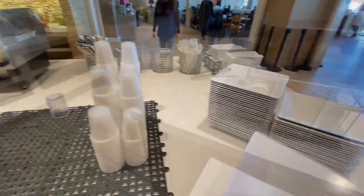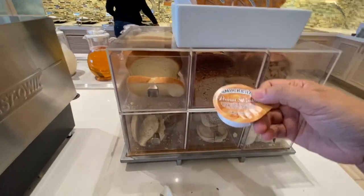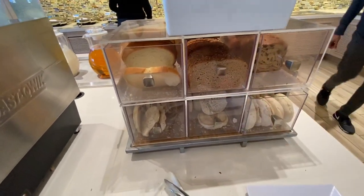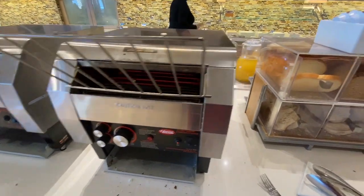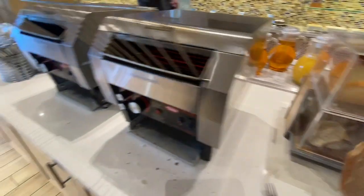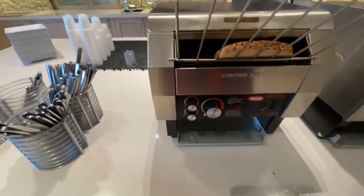So I will grab my plate. There is bread, and you can have some peanut butter with your bread option. I like this bread. And this is the toaster — so probably I will have one bread and toast it. This is how you toast.